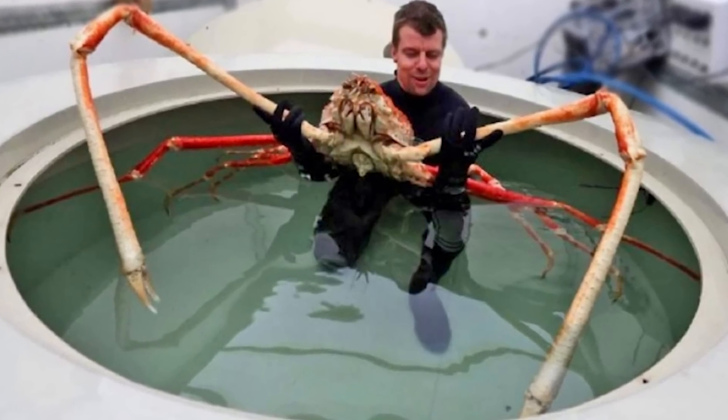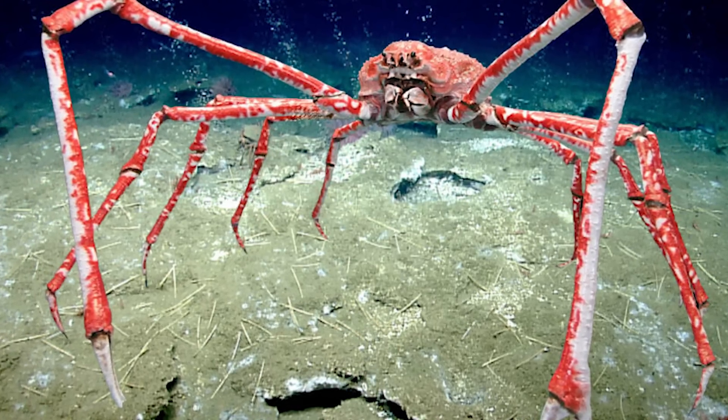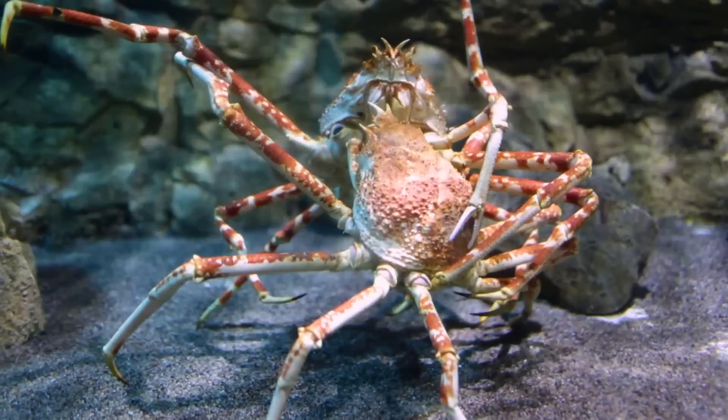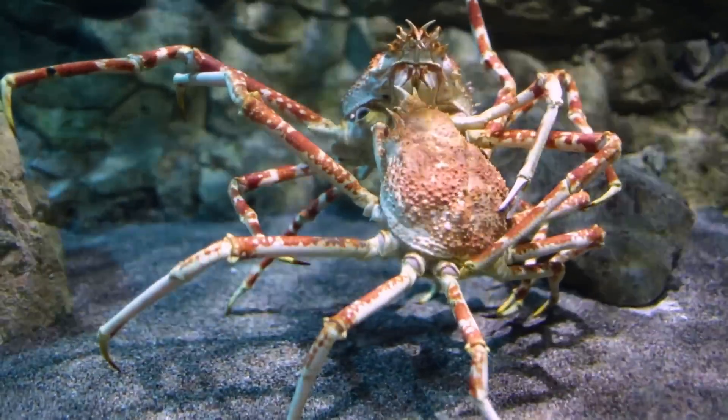Their body looks about the size of a large hamburger, but their legs are massive — they look like they belong to a completely different animal. It's hard to tell if these long legs are for efficiency and getting around, or if they just look that way because of the extreme pressure and low food availability this deep down.